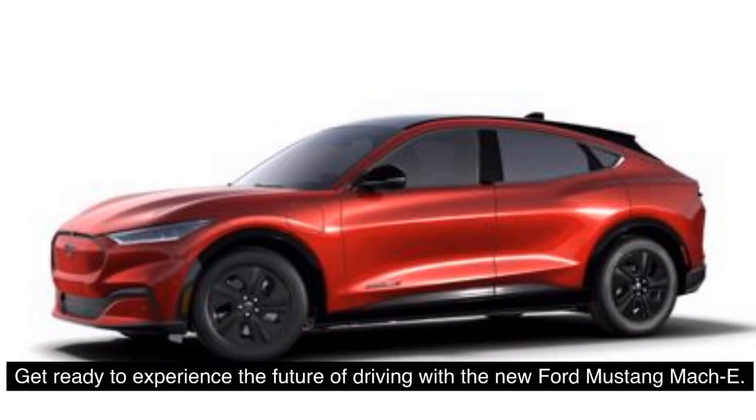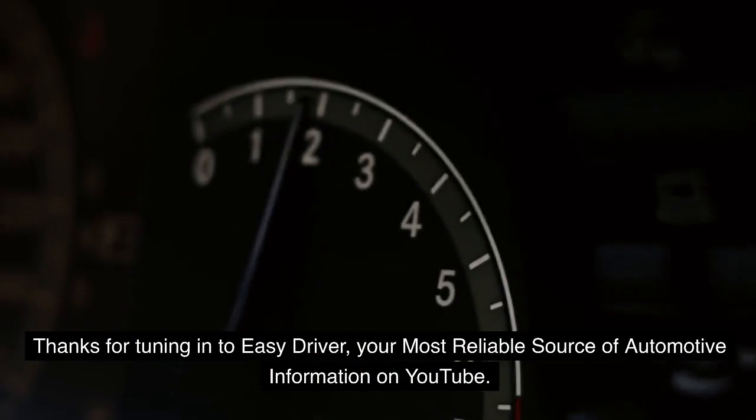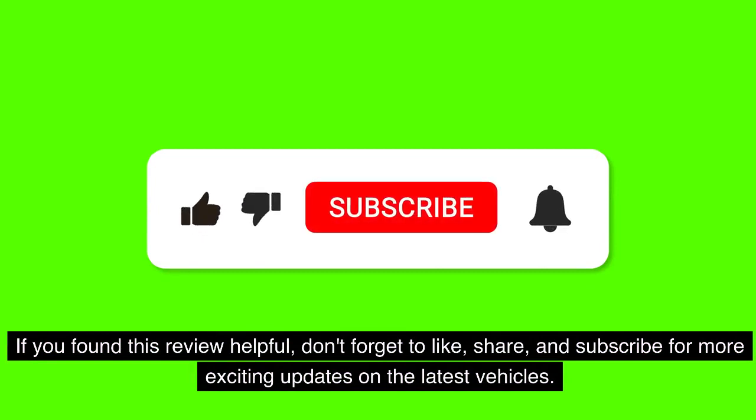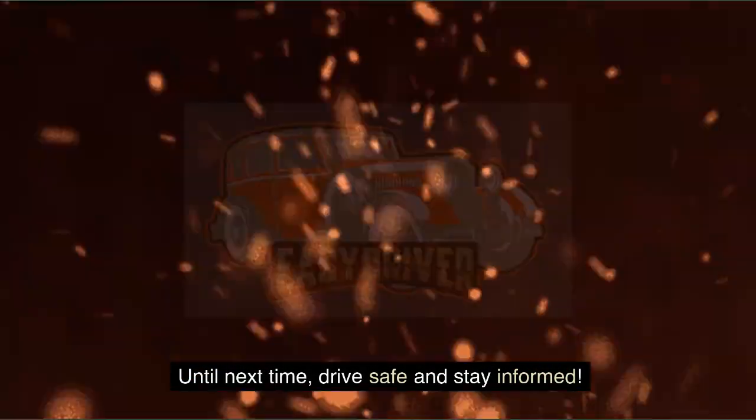Get ready to experience the future of driving with the new Ford Mustang Mach-E. Thanks for tuning in to Easy Driver, your most reliable source of automotive information on YouTube. If you found this review helpful, don't forget to like, share, and subscribe for more exciting updates on the latest vehicles. Until next time, drive safe and stay informed.